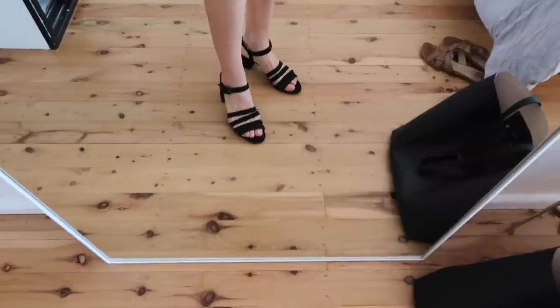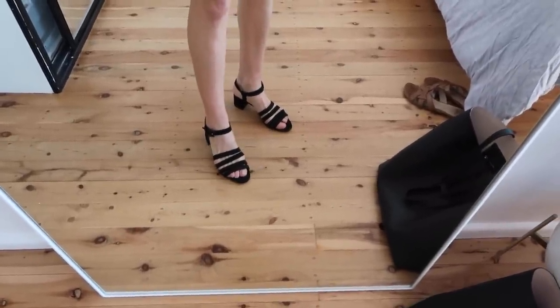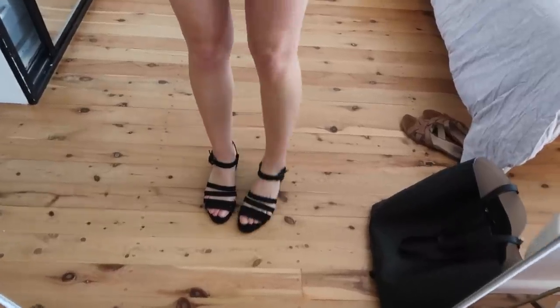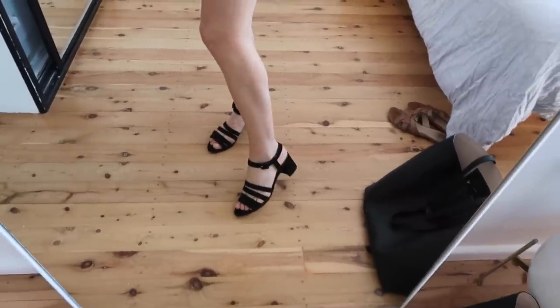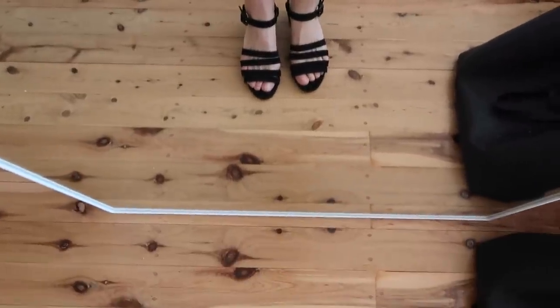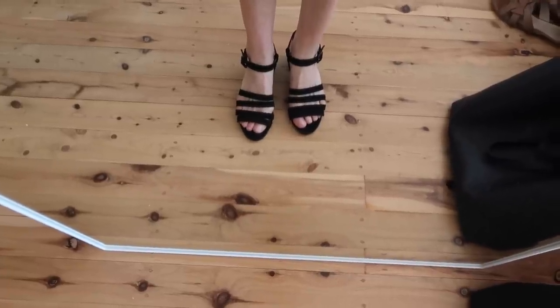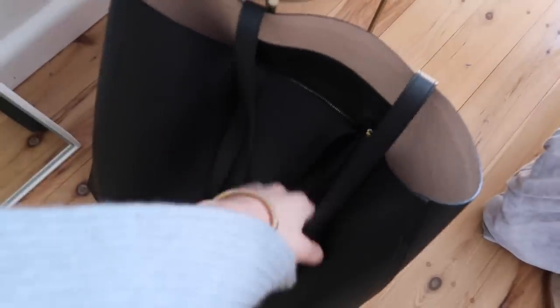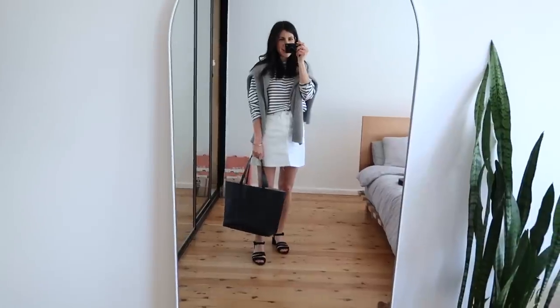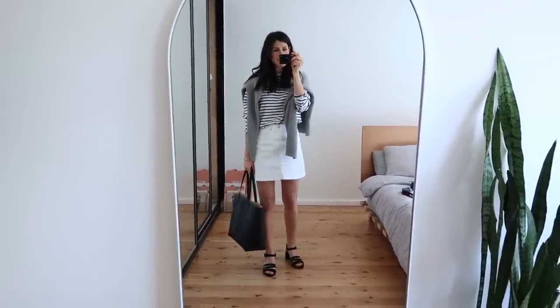If you follow me on Instagram you would have seen when I unboxed these. I'd been wanting to purchase them for a few years but they are so expensive. I managed to get them about 60% off so I thought I would finally snap them up. They're really comfortable. They don't dig in or anything. And then my bag is my Koyana tote bag just so I can carry lots of things with me. That's my full outfit for today.